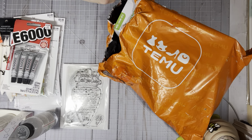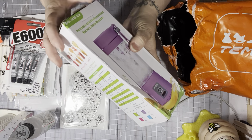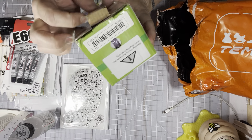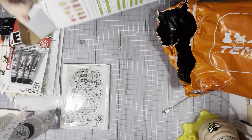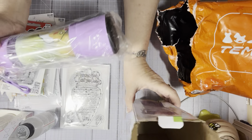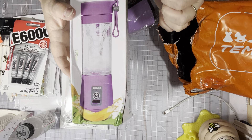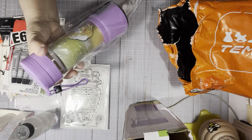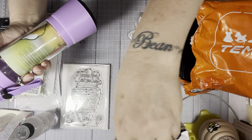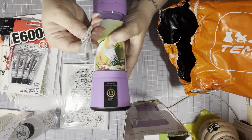I got an order in from Temu — this order is not sponsored, this was something I bought myself. The first thing I picked up was this fruit blender cup. I haven't really mentioned it, but I'm on a weight loss journey and I'm down about 40 pounds, so I'm doing pretty good. This was really cute and it mixes the fruit right in the cup. I'll leave the links down below. I ended up getting the purple one — they come in a lot of different colors, and it comes with a charger so you can recharge it.